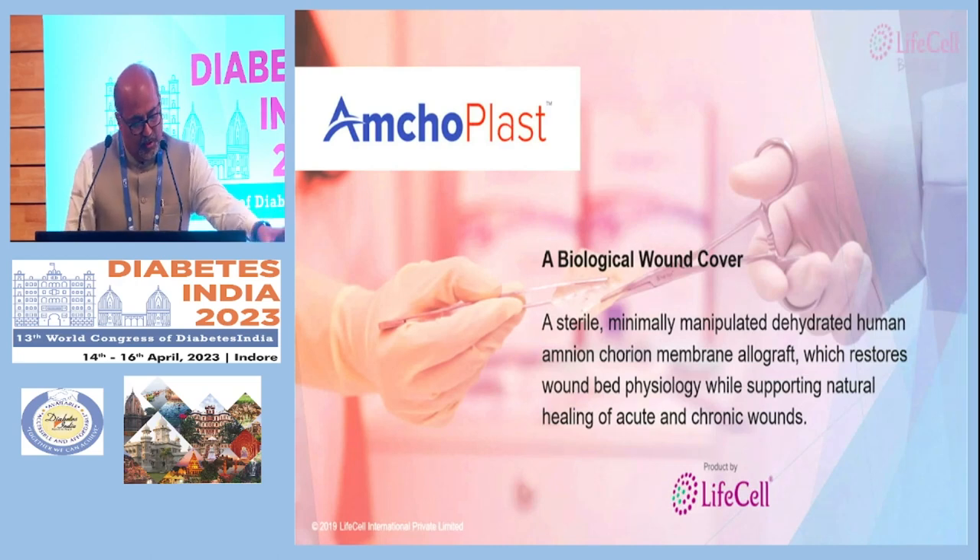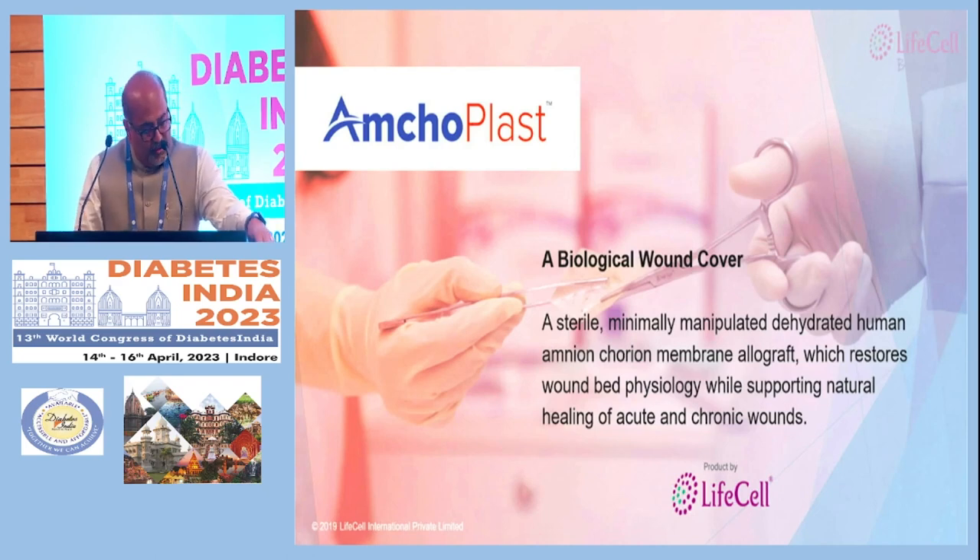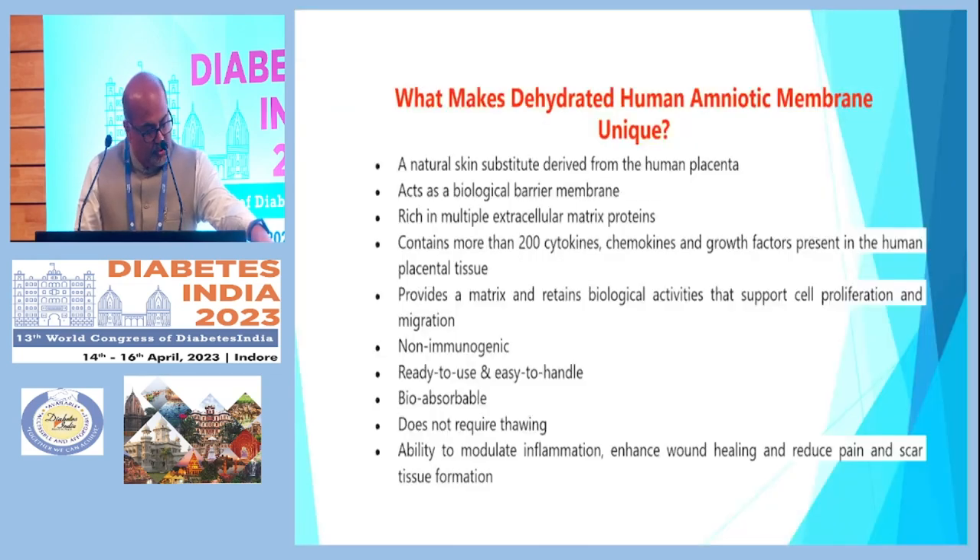Now I take you to the next product that has proven very useful: dehydrated human amniotic membrane allograft. It restores the wound bed physiology while supporting the natural healing of acute and chronic wounds. What makes it unique? It is a natural skin substitute derived from the human placenta, acts as a biological barrier membrane, is rich in extracellular matrix, and contains more than 200 cytokines, chemokines, and growth factors. It has no immunogenicity, is ready to use, easy to handle, bioabsorbable, and does not require thawing.